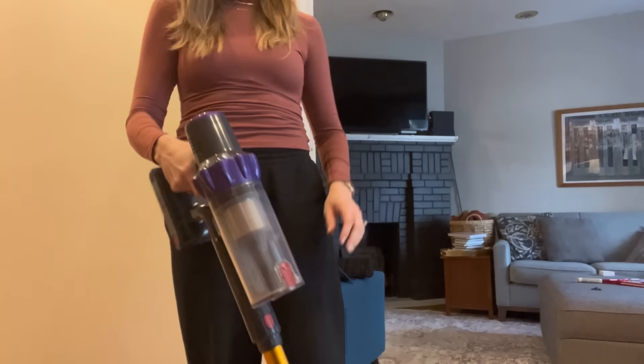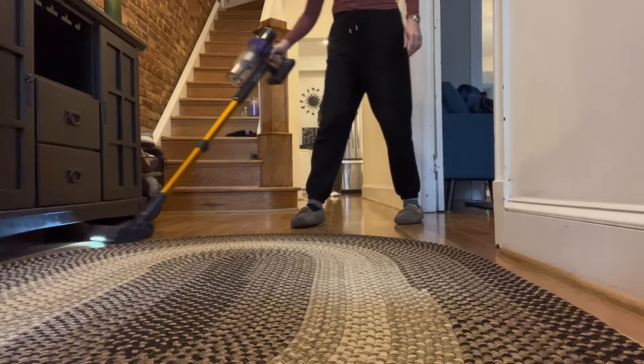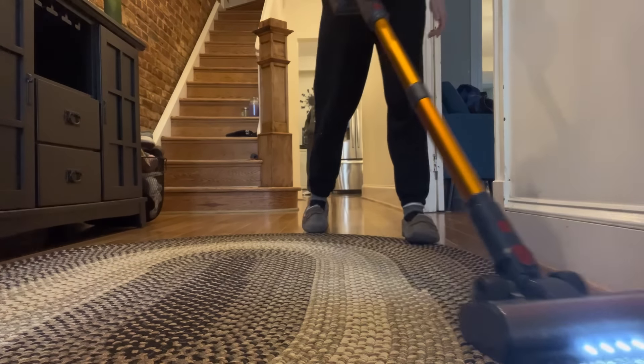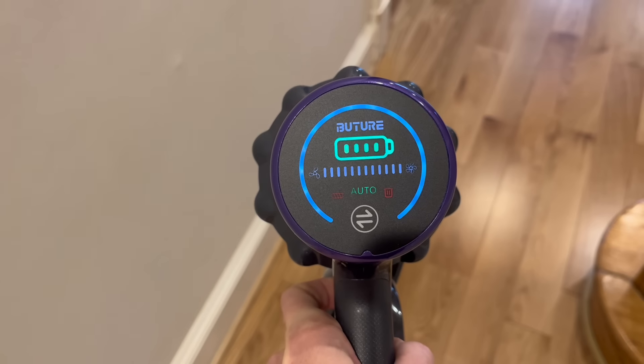I'm going to recommend a vacuum cleaner — this is not sponsored, but I was sent this Buture vacuum cleaner. I have a Shark and really like it, but it's very pricey, so if you're looking for an affordable option, I highly recommend this one. Four reasons: it's super light, easier to push around than my Dyson; it has a light so you can see what you're vacuuming; it doesn't have a clunky docking station; you just push the power once and it stays on. And it has a light-up panel showing how much battery is left — my Dyson battery just suddenly dies mid-vacuuming.